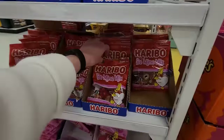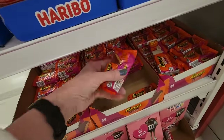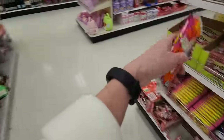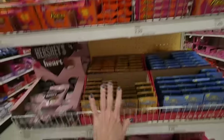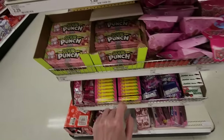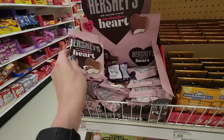We have Haribo Be Mine Mix with little X's and O's. And little Lisa's hearts chocolate — here's a bigger one with the white cream. Here we have some little snack stuff — like if you wanted to do a little goodie basket you could come get these. We have Sour Punch Cupid Straws. Hershey's Milk Chocolate Covered Marshmallow Heart.